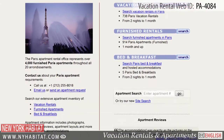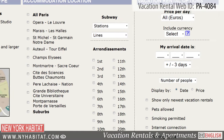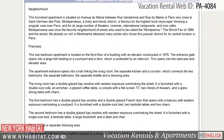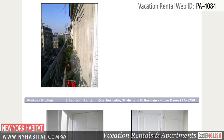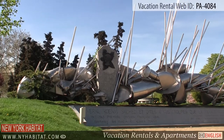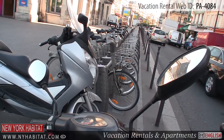Be sure to visit our website at nyhabitat.com where you will find more great one-bedroom vacation rentals not only near Porte Maillot, but all over Paris. Book a vacation rental with New York Habitat for your next trip to Paris and live like a true Parisian. This ends our video tour today. Thank you for watching, and we hope to see you soon in the City of Light.